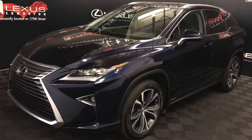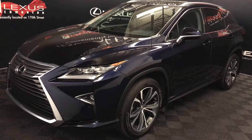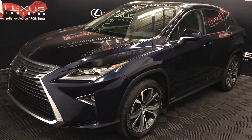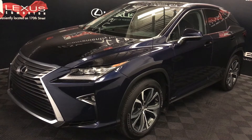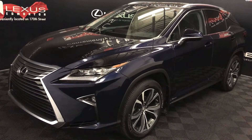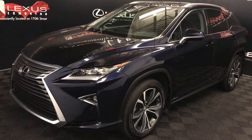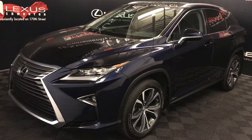We're looking at a Lexus Certified Pre-Owned 2016 RX 350. Eight-speed automatic, 3.5-litre six-cylinder engine, all-wheel drive, blue nightfall mica exterior, noble brown premium leather seating, interior wood trim, four-door, five-passenger.